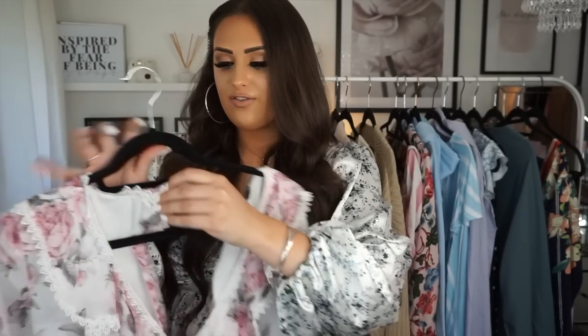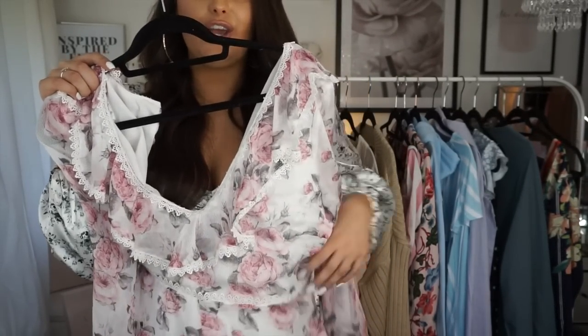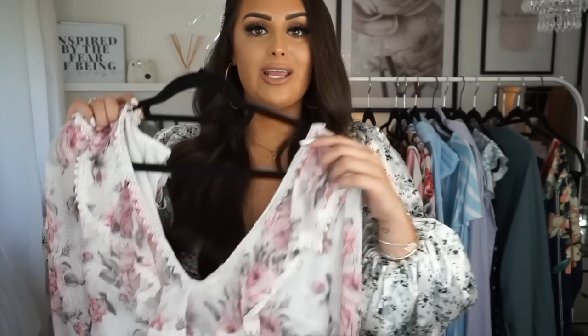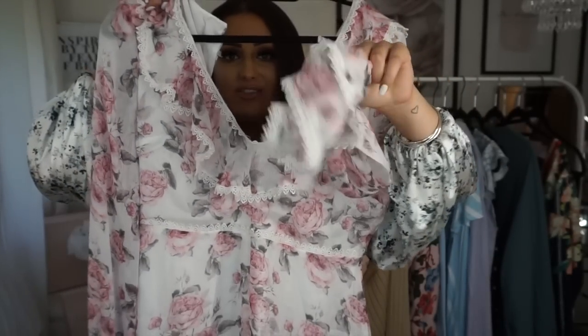This next playsuit is from Misguided. I like the print but it's more the material and the lace around the edge — for me it's a little bit 'granny,' but I thought I'd show you anyway because some of you might really like it. It does look better on — Bradley actually said 'that's such a nice playsuit' which I wasn't expecting. I like the frilly sleeves, and I feel like that vintage style is coming back. It's just the material I'm a bit unsure about.